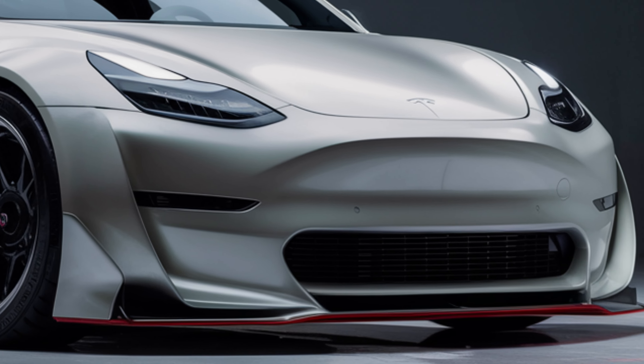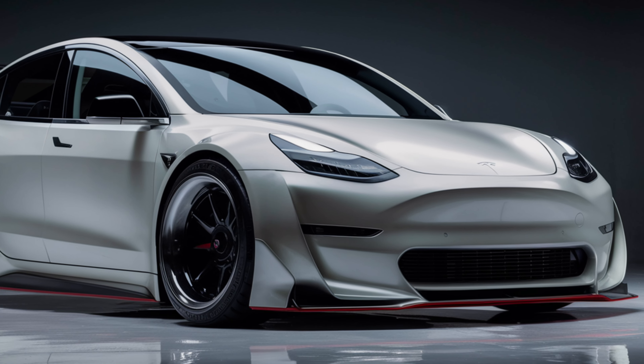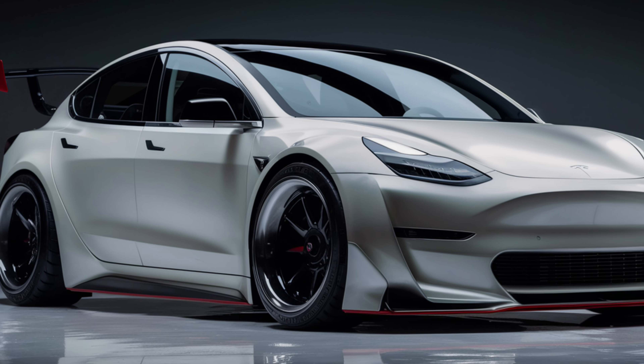So is the 2025 Tesla Model Y the electric SUV for you? With its blend of style, technology, performance, and safety, it certainly makes a compelling case. But we want to hear your thoughts — what features stand out to you? Let us know in the comments below.